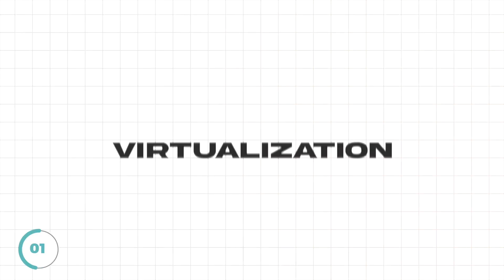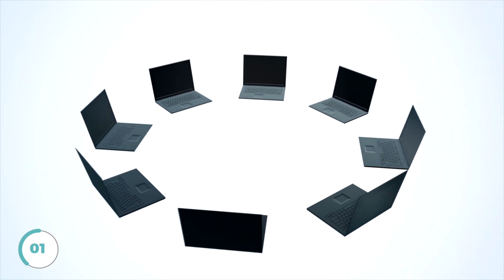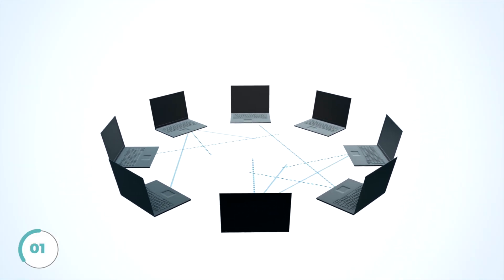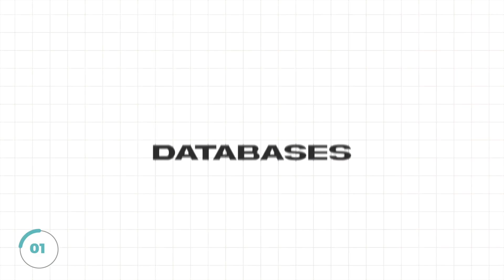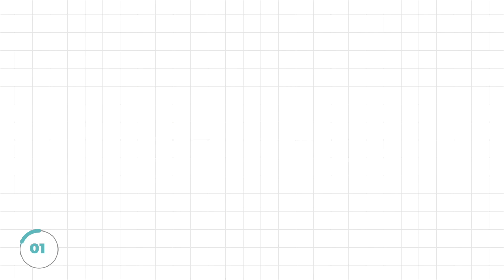Next, we have virtualization. This concept is at the heart of cloud computing — it enables multiple users to share resources without impacting each other's data. We also have databases. Given that much of what goes into the cloud is data, understanding databases is a non-negotiable.